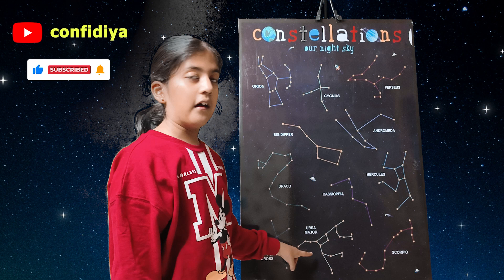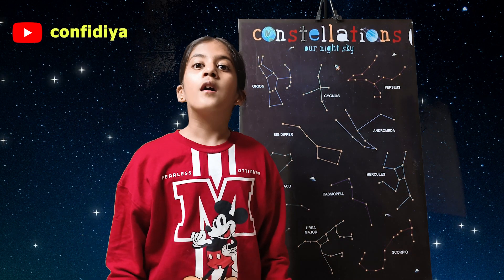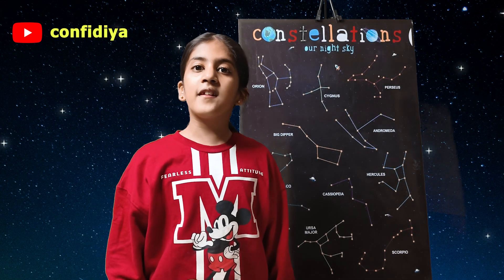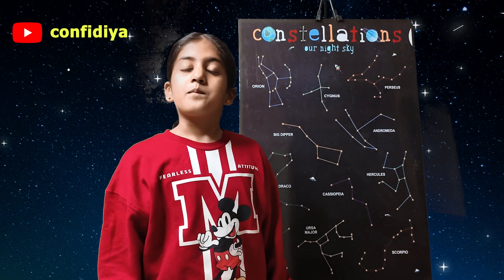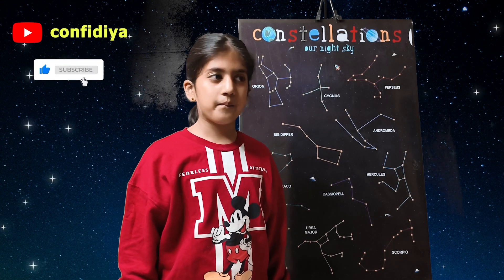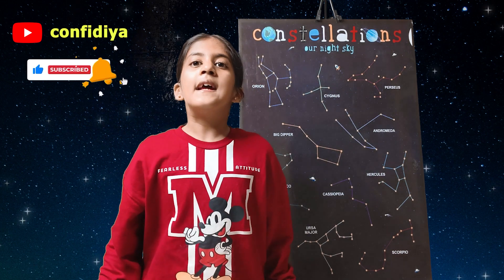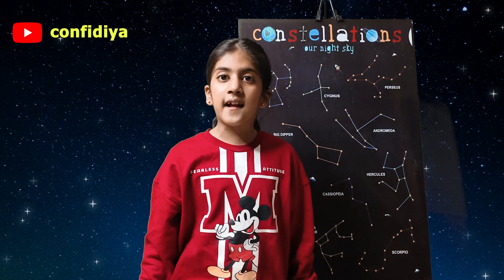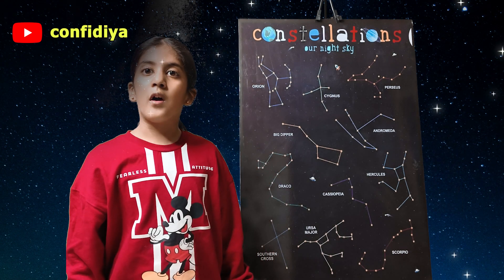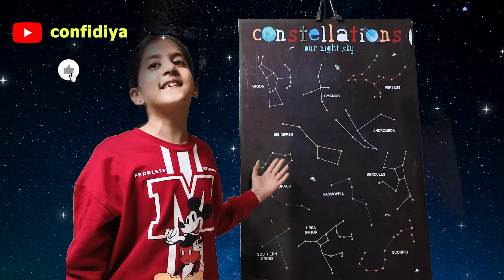Ursa Major is in the shape of a great bear. There is another constellation which is Ursa Minor; it is in the shape of the little bear. Scorpio is in the shape of the insect scorpion. I hope you understood stars and constellations properly.